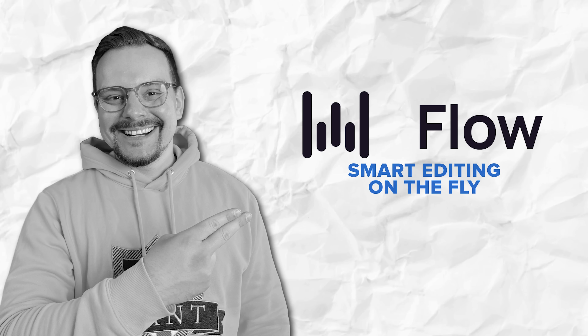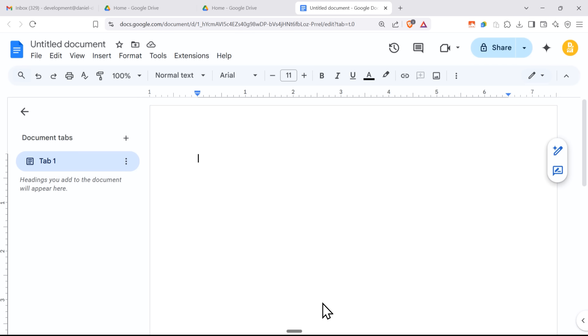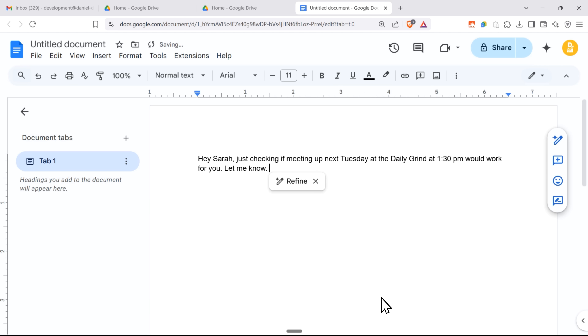Smart editing on the fly. Here's another cool thing about Flow — it handles those moments when you change your mind while talking. You know how sometimes you start saying one thing and then switch to something else? Flow gets it. Like if you say: 'Hey Sarah, just checking — does meeting up next Tuesday at Pete's Coffee? Or actually make that The Daily Grind, work for you around 3 p.m.? Wait, no, better make it 1:30 p.m. Let me know.' Instead of sending Sarah a messy message with all your back-and-forth thinking, Flow figures out what you actually want to say. So she just gets a clear, straightforward message about meeting at The Daily Grind at 1:30 p.m. on Tuesday.